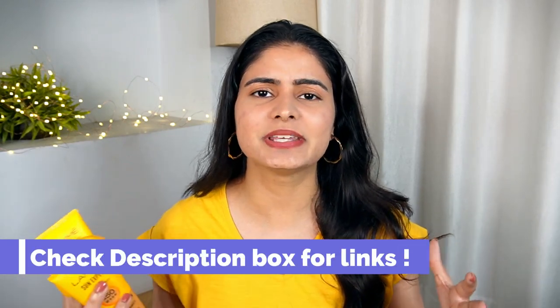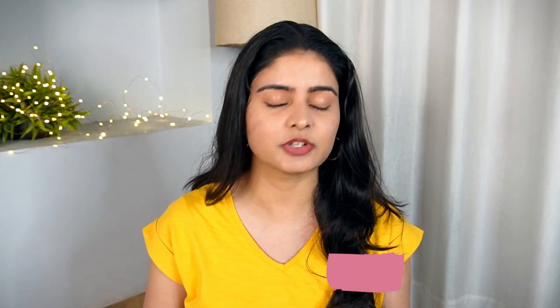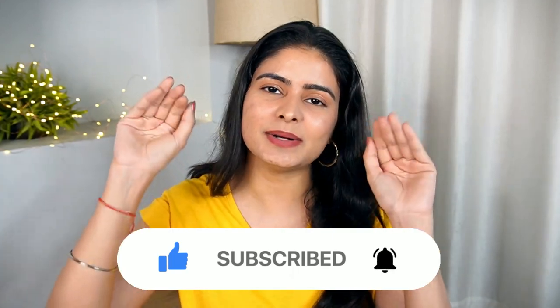This was my review on the Lakme Sun Expert range. Do let me know if you have tried these products — I think they are perfect for a pre and post sun care routine. All links are in the description box. If you have any doubts about the products, ask in the comments — I always reply. Subscribe to my channel and follow my Instagram for more updates and short reviews. I'll see you next time — bye bye!